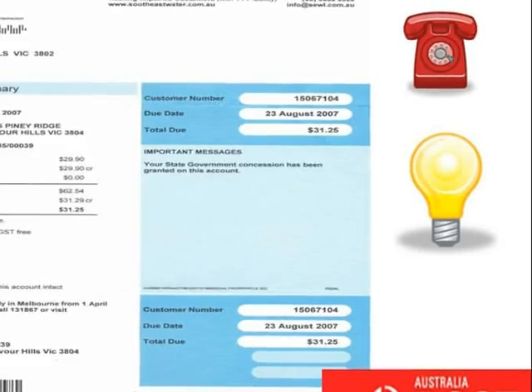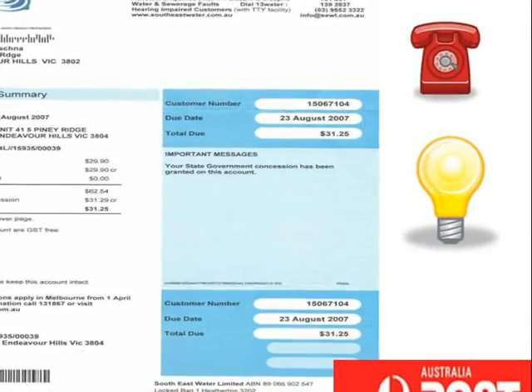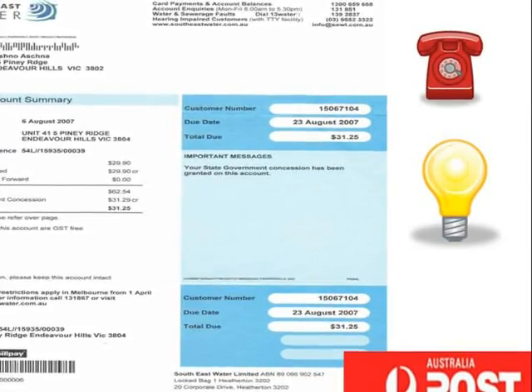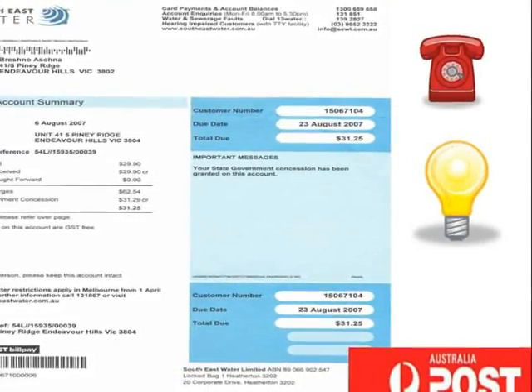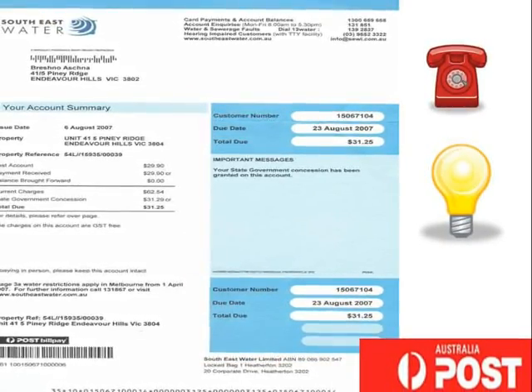First, connect the gas, electricity, water, and telephone. Bills. Remember to use your concession card and save when you pay your bills. Bills should be paid on time. Pay at the post office — it's the easiest.